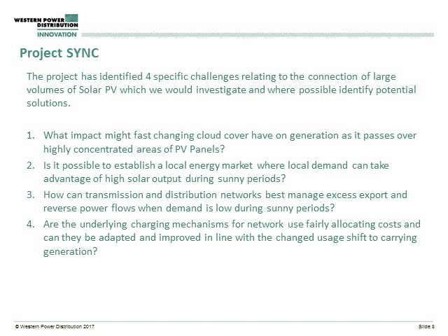We also looked at how to establish a local market around demand — understanding that demand has value to local customers, particularly in constrained areas with active network management schemes, and trying to investigate the options around there. Technique three looked at how we as the distribution network operator can best use demand-side response to manage constraints on our network, using demand turn-up services to help us reduce constraints in the middle of the day.